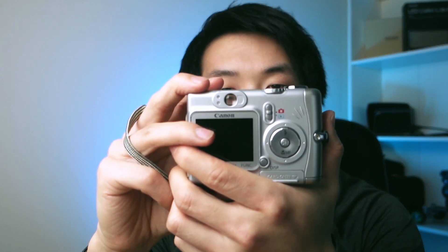It even has an optical viewfinder — a really bad optical viewfinder — but it has an LCD screen, so that kind of dates what year it is. I actually don't know which year it was made, but it was the first digital camera that my family had.